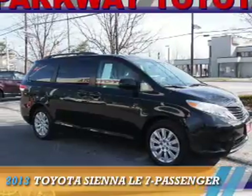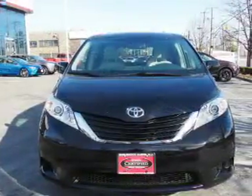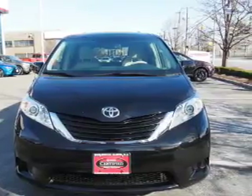Presenting the 2013 Toyota Sienna. It's powered by all-wheel drive, a 3.5-liter six-cylinder engine, and an automatic transmission.